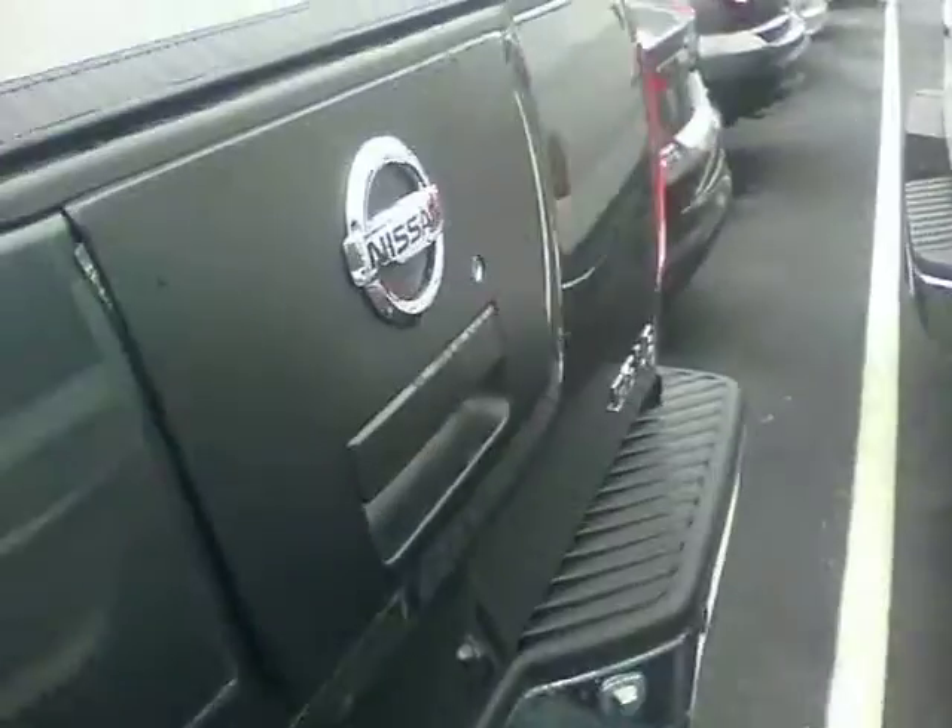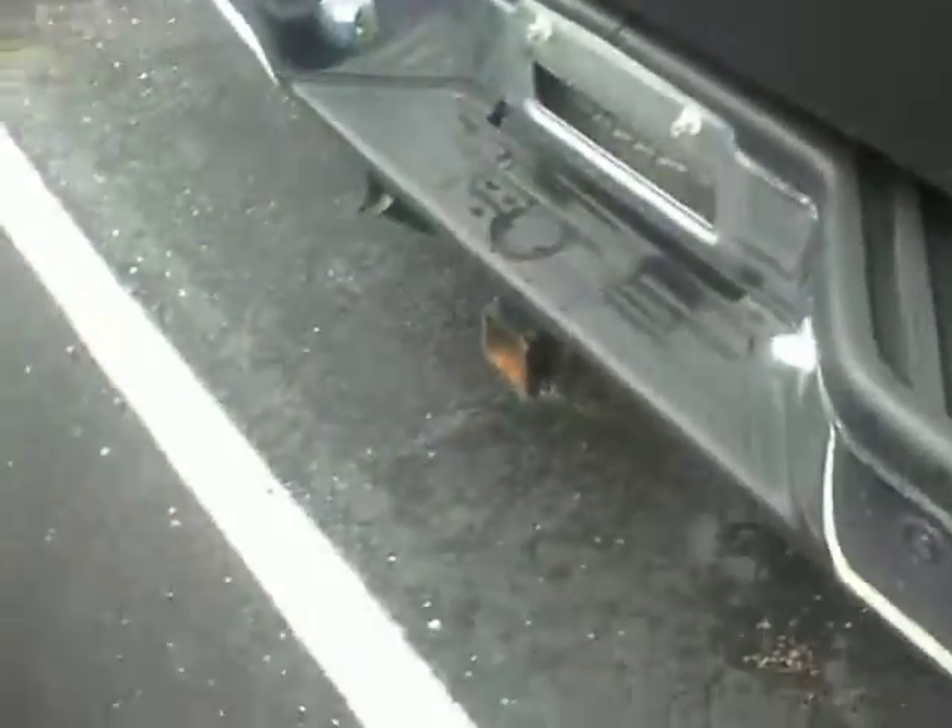It does have a cover on the back of the bed. It also has a bed extender so you can have a little longer than the short bed that it comes with. It has a tow package already on it.